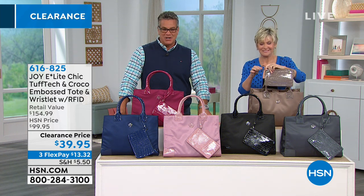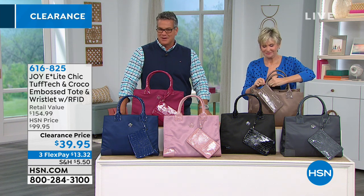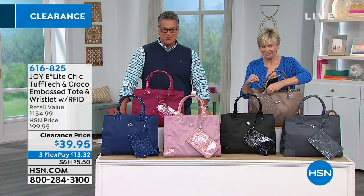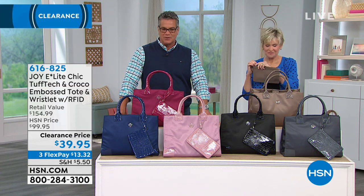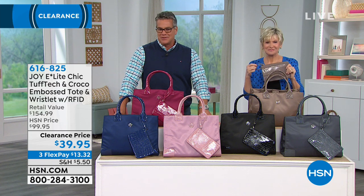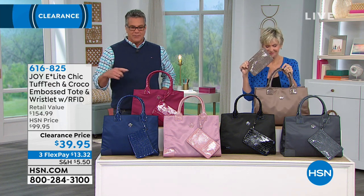It's only $13.32 if you want to make the partial FlexPay payment. Write down the item numbers — with $100 to spend today you can get two or three items in the show. The clearance price item number is 616825. Just pick a color, and you'll have it in about a week. Remember, you get both items — the wristlet and the bag.